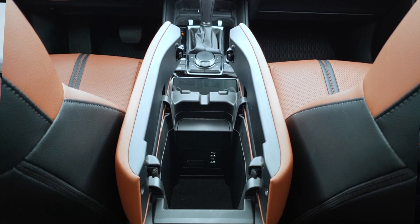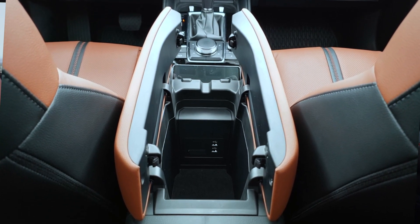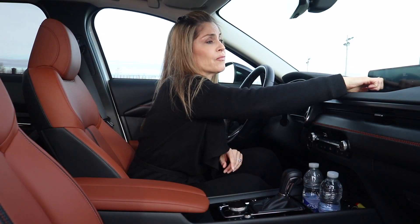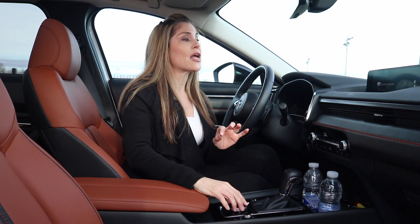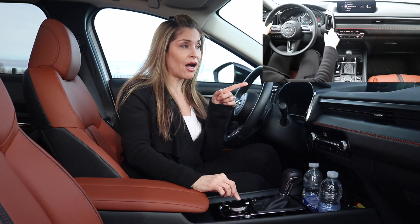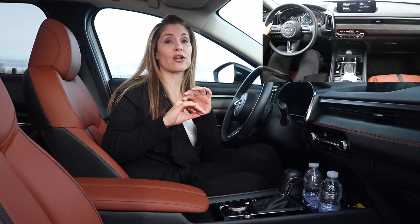Additional connectivity includes one 12-volt port underneath the climate panel and two USB ports inside the front center console. The infotainment system is not a touchscreen — you have to use this dial knob, which is really easy to use. I strongly encourage you to sit down with your Mazda specialist and go through the settings icon, because that's where you can customize all your driver-assisted technology, and there's a lot to go through.